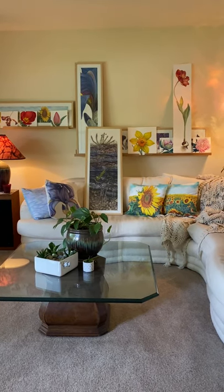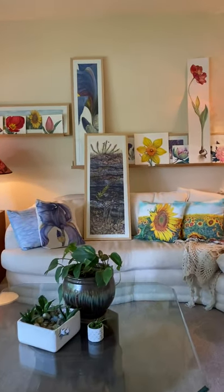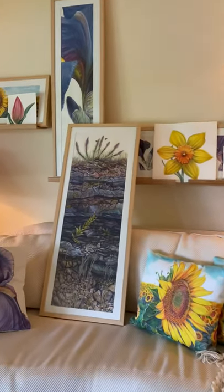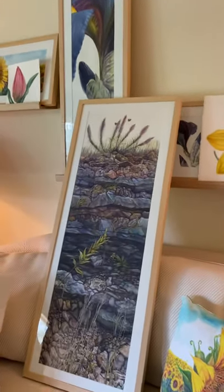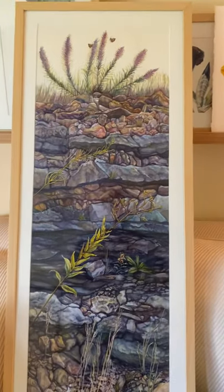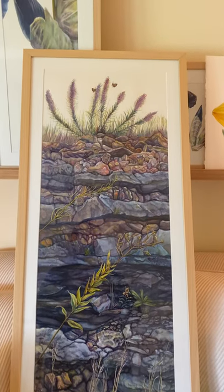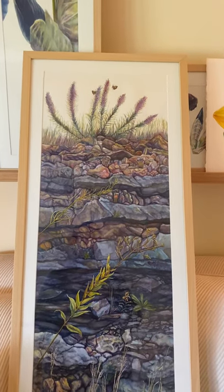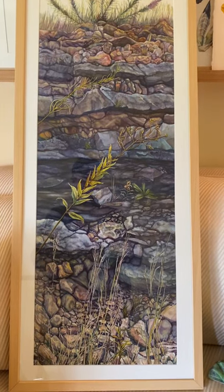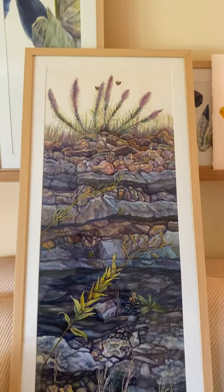Today is the first day of the online art auction for the Symphony in the Flint Hills, and this painting right here is one that will be up for auction. Unfortunately the website doesn't allow for a very close viewing of this painting that I did for the Symphony, and since you can't go to the gallery and see it in person, I thought maybe I should show you some of the details up close.